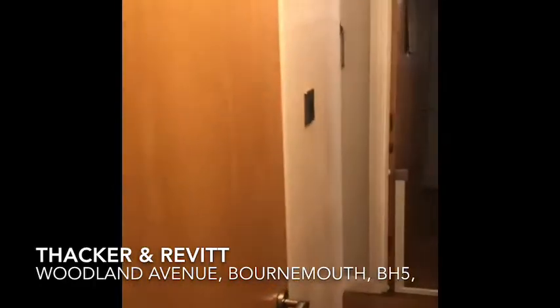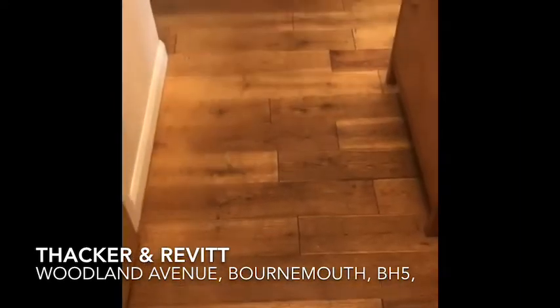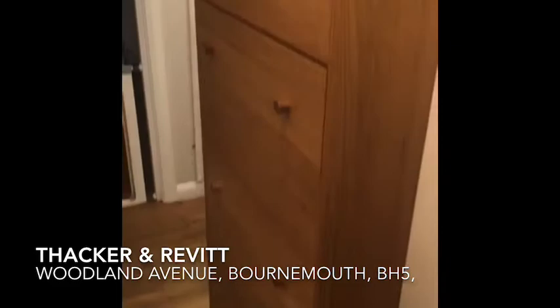Continuation of the property, we're coming into the entrance hall. Nice wooden flooring. There's a built-in shoe cupboard.